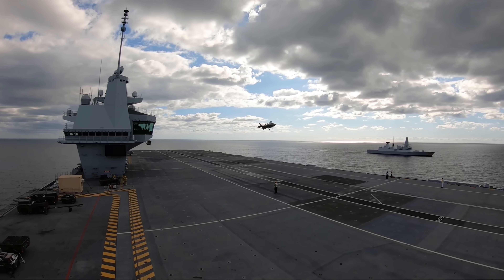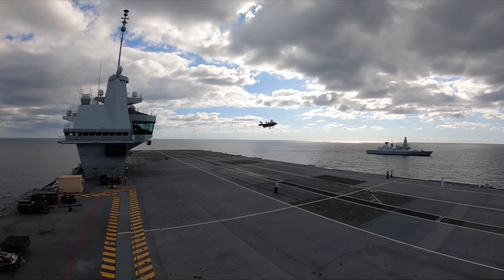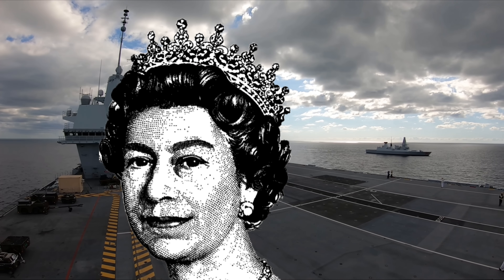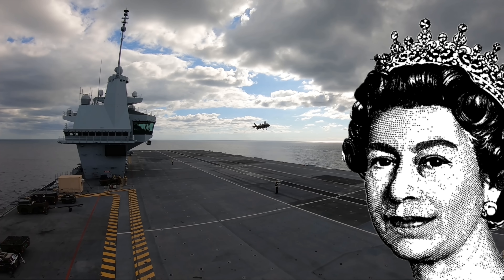Welcome back everyone, it's me Mats. Sorry I sound like I've been punched right in the face — I deserve it, it's because I have a cold. Today we are talking about the beautiful HMS Queen Elizabeth, bless her golden heart. She is sailing the seven seas, as you can see the beautiful F-35 about to land on the flight deck.